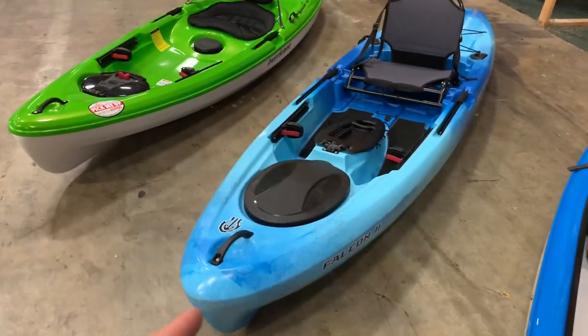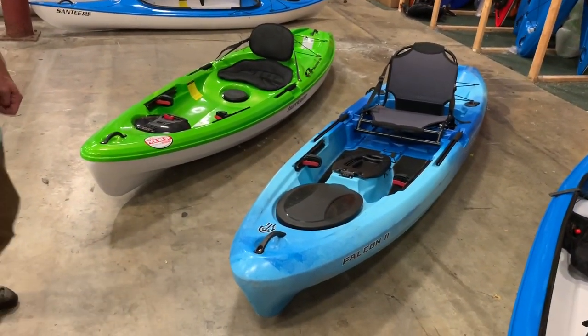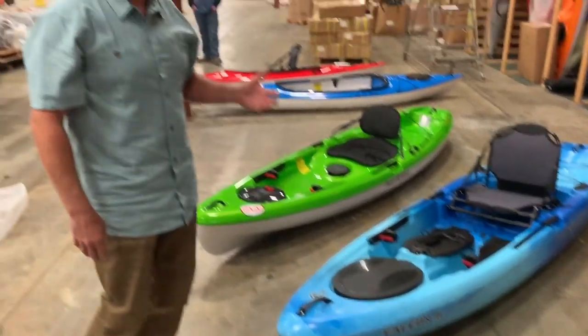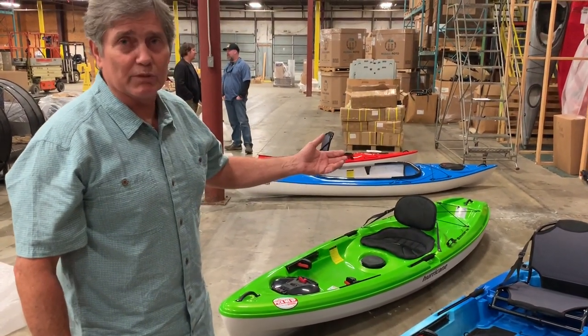Let's go ahead and jump over to the Falcon 11, which is the new boat that's not even released yet — this is a prototype. We're looking at an early spring release on this boat. Tell me about this one, because this packs a lot. Yeah, the Falcon 11 is a great stable boat that's going to track really well and fit really comfortably with the frame seat.